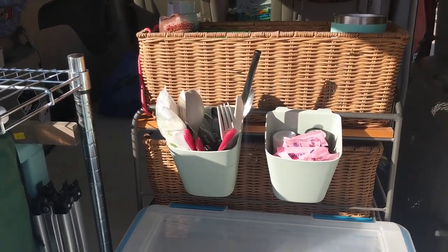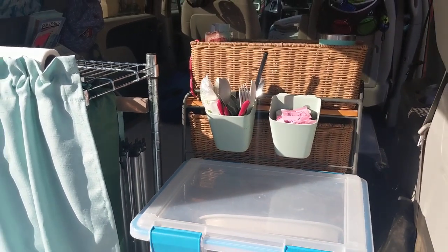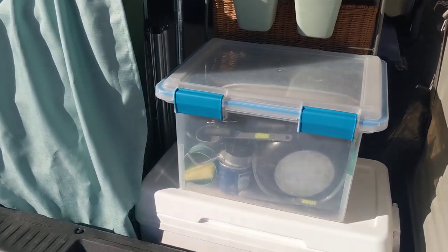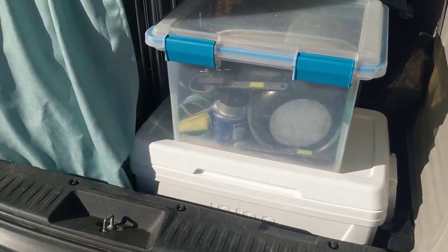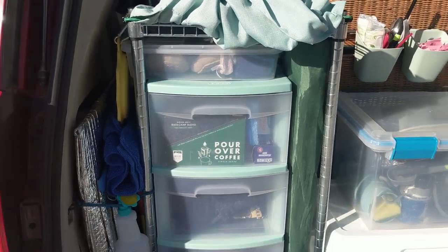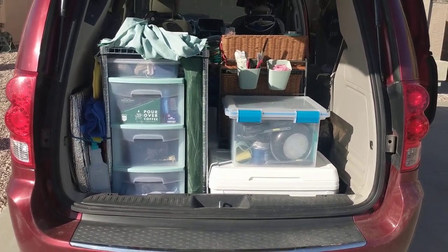This wicker basket system was a hand-me-down from my mom, so I did not purchase it. It's just lucky that I had the piece of furniture and it fit in here really well. I still have my dry food storage sitting right here as well as my kitchen storage, and then under my shelf I still have my camping table and my three drawer shelving unit.